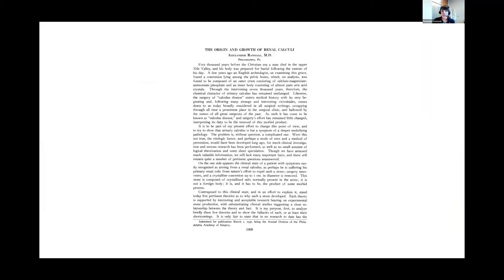Alexander Randall was a urologist at the University of Pennsylvania, and his 1937 paper describes Randall's plaques. Using kidneys from autopsy, he described the renal papilla and calcium phosphate plaque on the papilla, proposing this was essentially the nidus for stone formation.